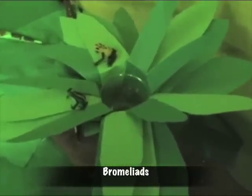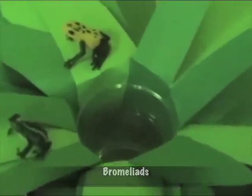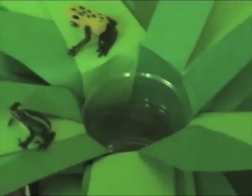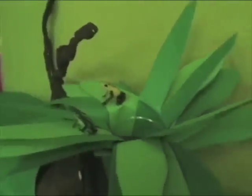Their waxy leaves grow very tight to form a bowl shape in the center for catching rainwater. These rainwater tanks make homes for thousands of insects, animals, frogs, and even a kind of crab. Also, when the animals or insects that live in them die, they decompose and give the plants nutrients.